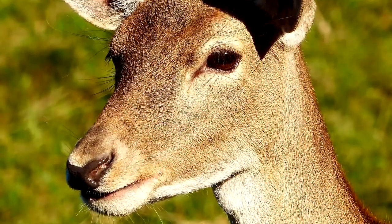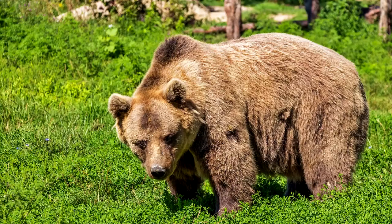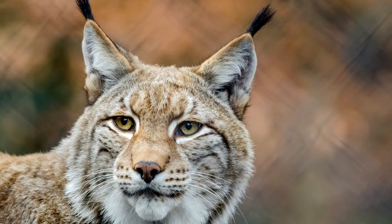While growing up and throughout their lifetime, Fallow Deer have to be on the lookout for predators including wolves, bears, and large cats such as cougars or lynxes.